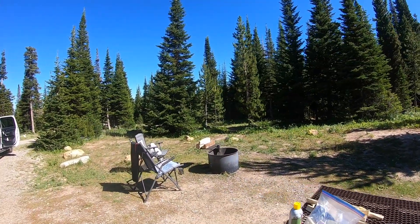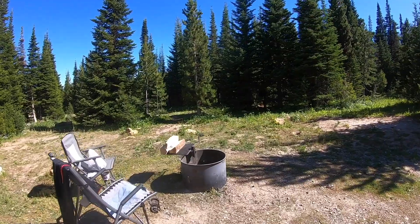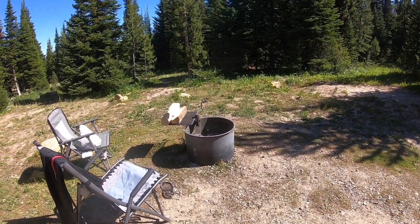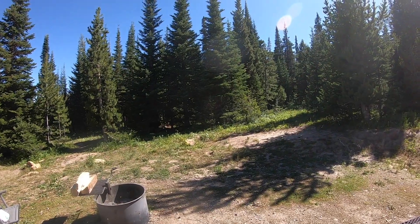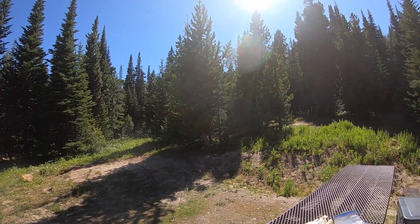The only amenities at this campground were the fire ring — which out west is actually considered an amenity — and the picnic table. There's nothing else: no water, no dump station. We couldn't even find a dumpster to empty our trash, so we took it into town with us.